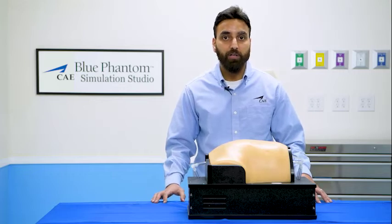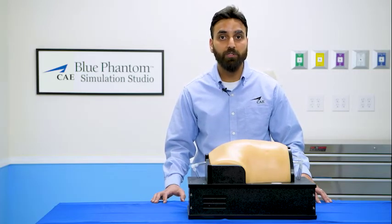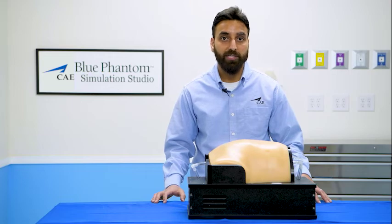These products are available independently or as a comprehensive suite of solutions for ultrasound training pertaining to COVID-19.